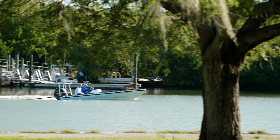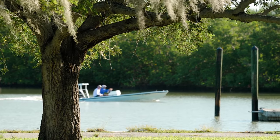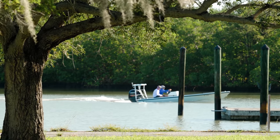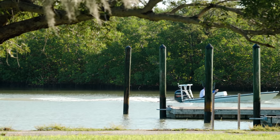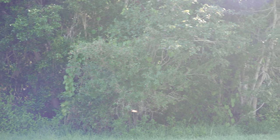There's another flats boat. I want to see the track that they do — let's see what this guy does and where he goes.